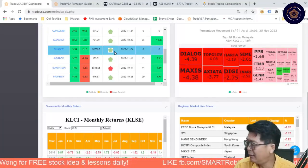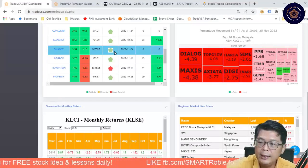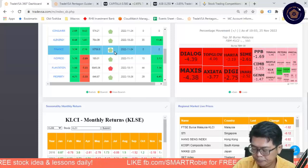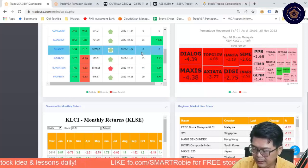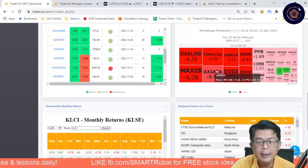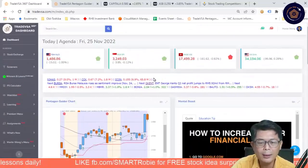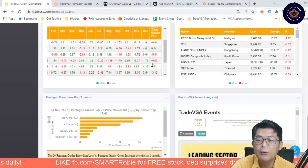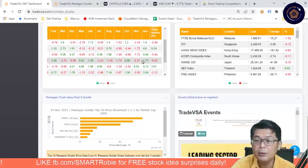Volume spread analysis never lies. As I said before, whenever you get huge volume, you will definitely get a lot of people taking money. Smart money knows that too. The KLCI has moved — especially the month of November — up 2.84%. So that's pretty good.